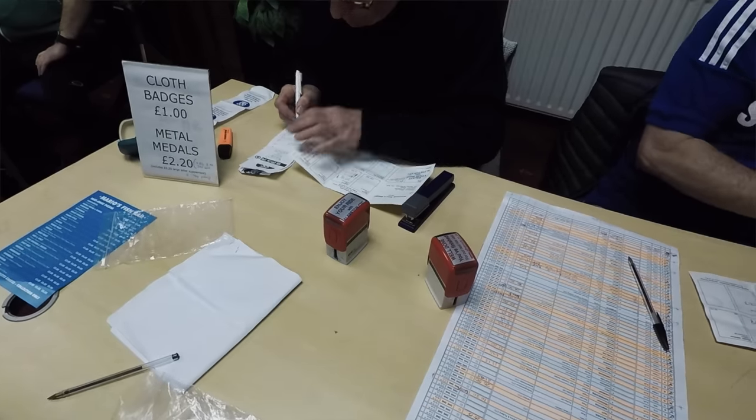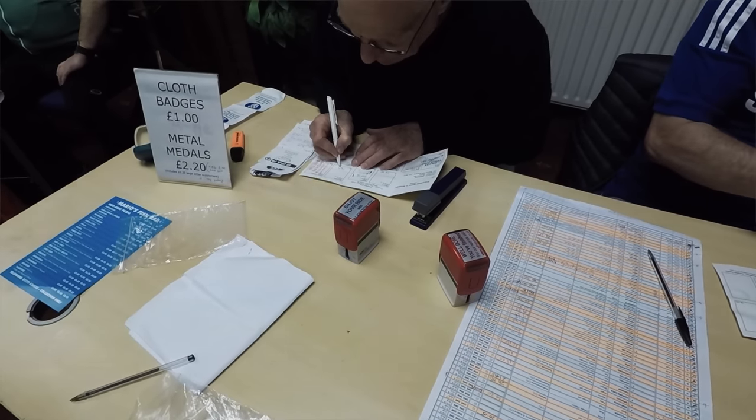At each of those control points you'll have to prove that you've been there — you might get a receipt or take a picture. There are also information controls on the Brevet, which I'm not a huge fan of if I'm honest. These will say something like, what's on the signpost at this location, or what's the name of the pub on the corner of this road — just a way to prove that you've been there. You just have to keep the Brevet card safe and take it all the way back to the finish with you.